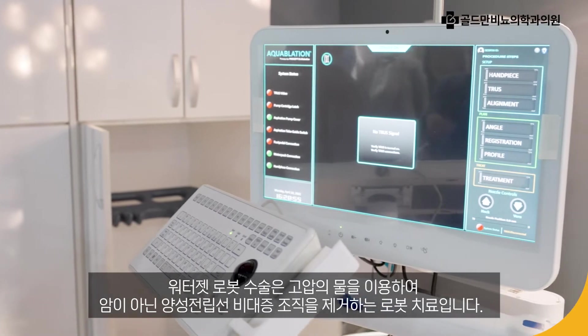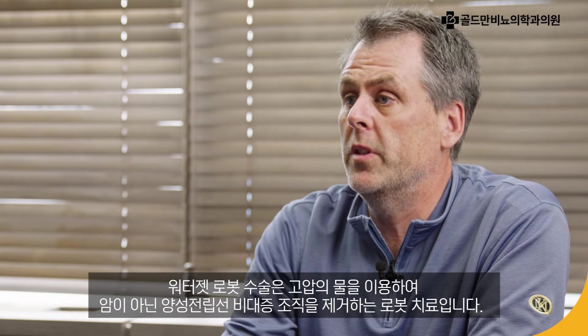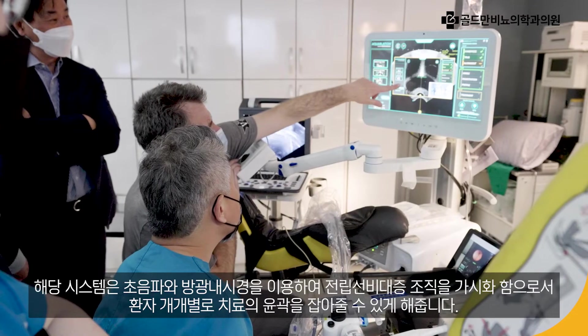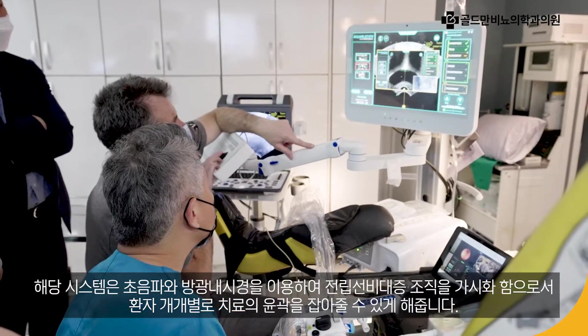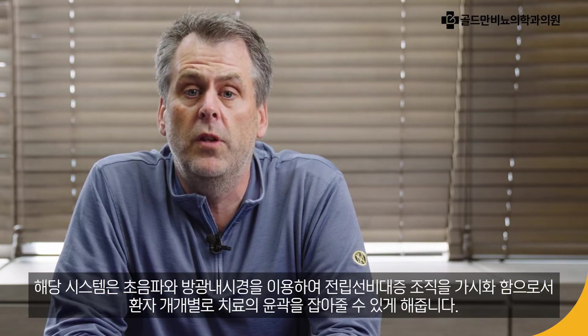The Procept Biorobotics AquaBeam System is a robotic treatment using a high-pressure water jet to resect benign non-cancerous prostate tissue. It utilizes both an ultrasound and cystoscopy to accurately visualize prostate tissue and specifically contour the treatment to each individual patient.